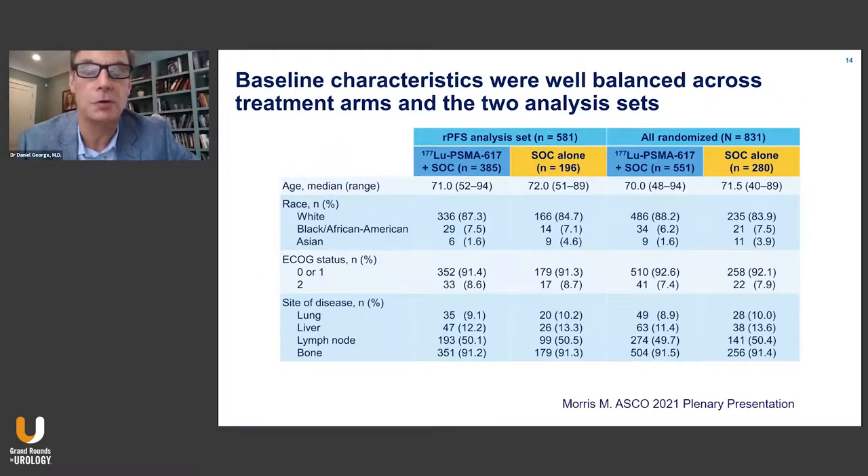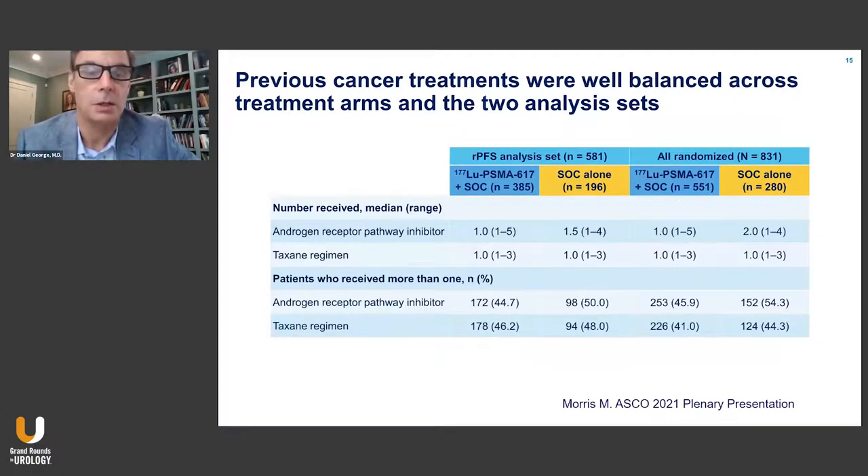Baseline characteristics for the population were relatively balanced at about a median age of 70 to 71, predominantly white with underrepresentation of Black and Asian patients. Most patients — 90% — had good performance status. Sites of disease were predominantly bone and lymph node, with a relatively small proportion of lung and liver metastases. All patients had one prior taxane or androgen, with a median of one but a range out to three or four treatments.